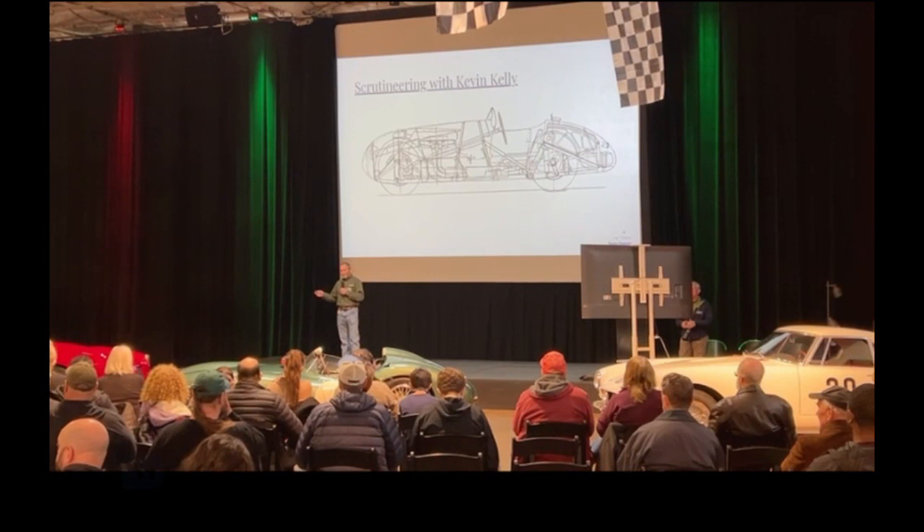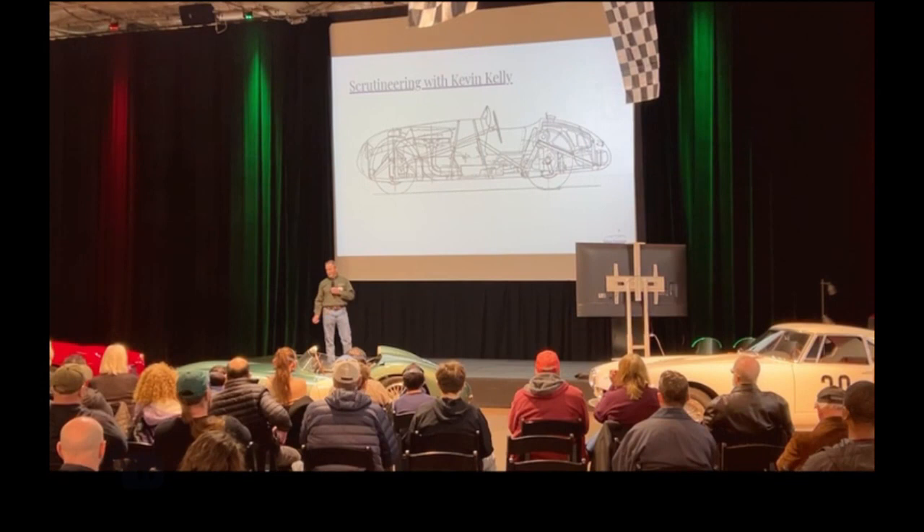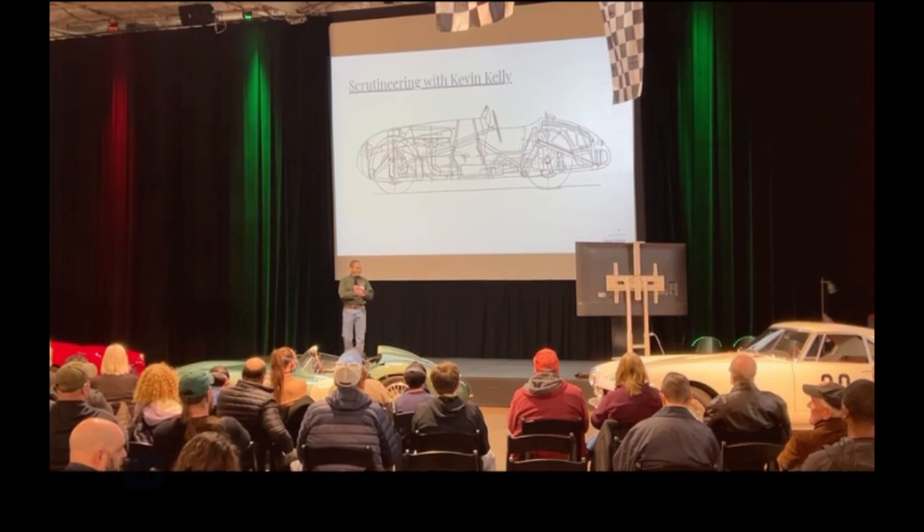Let's take a quick look at our cars here — what we call scrutineering — it's just a little technical look at the middle of the day. So let's see what we have.